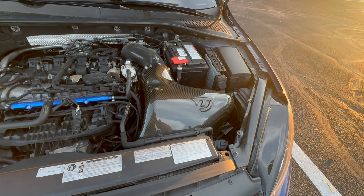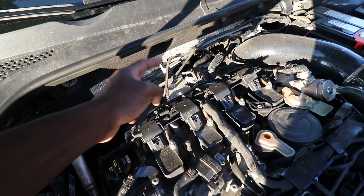Before we get into this video, I just want to let you guys know there is a lot more content coming down the pipeline for the Golf R. So if you want to see it, go ahead down below and hit that subscribe button — I'd really appreciate it. Without further ado, let's take this thing out of the garage so I can properly show you everything underneath the hood.